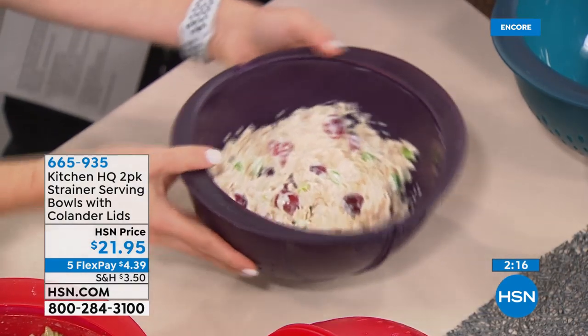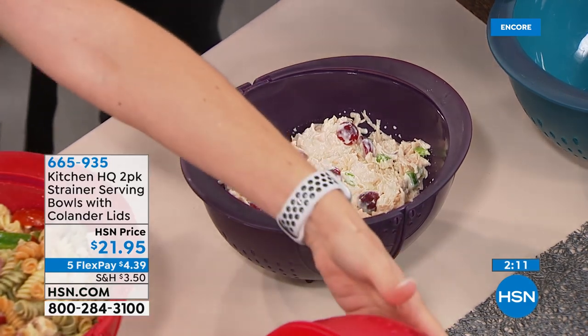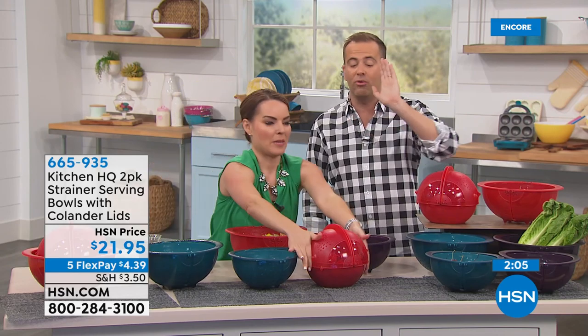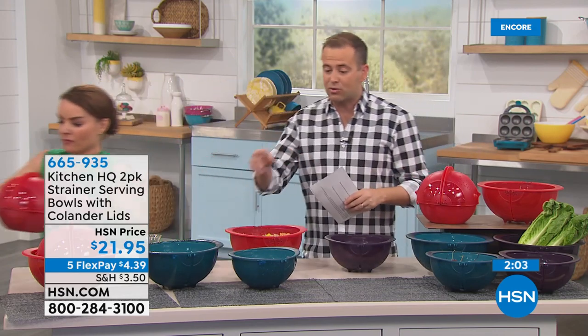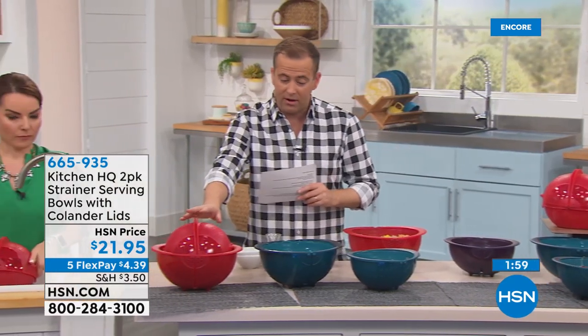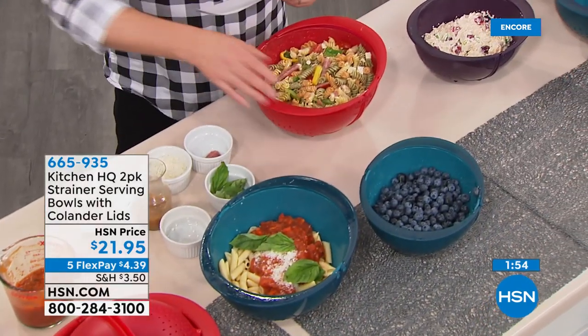On the way next, our birthday surprise — the hottest item from Kitchen HQ. It is just back in stock and we've got the only presentation today. I cannot wait to reveal it. Out of these three colors, red is actually the best seller. We also have plum and our stunning teal. This is exclusive to HSN — you cannot find it elsewhere. It's one piece, all connected, dishwasher safe top rack, BPA-free.